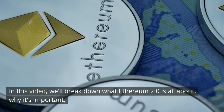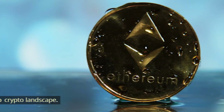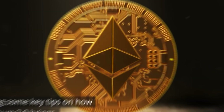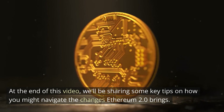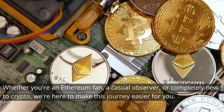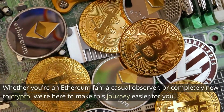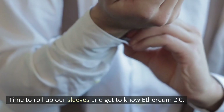In this video, we'll break down what Ethereum 2.0 is all about, why it's important, and how it might change the crypto landscape. And to make things even more interesting, we have a surprise for you. At the end of this video, we'll be sharing some key tips on how you might navigate the changes Ethereum 2.0 brings. So don't miss out. Whether you're an Ethereum fan, a casual observer, or completely new to crypto, we're here to make this journey easier for you. Time to roll up our sleeves and get to know Ethereum 2.0.